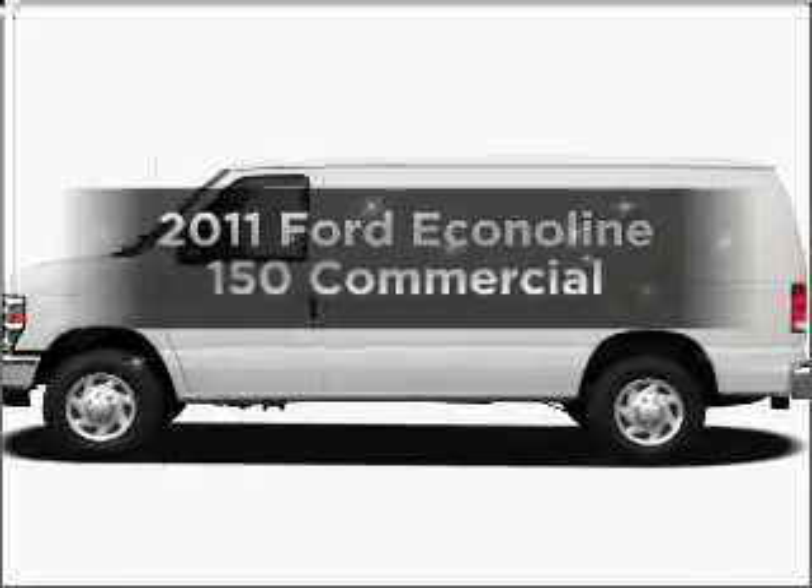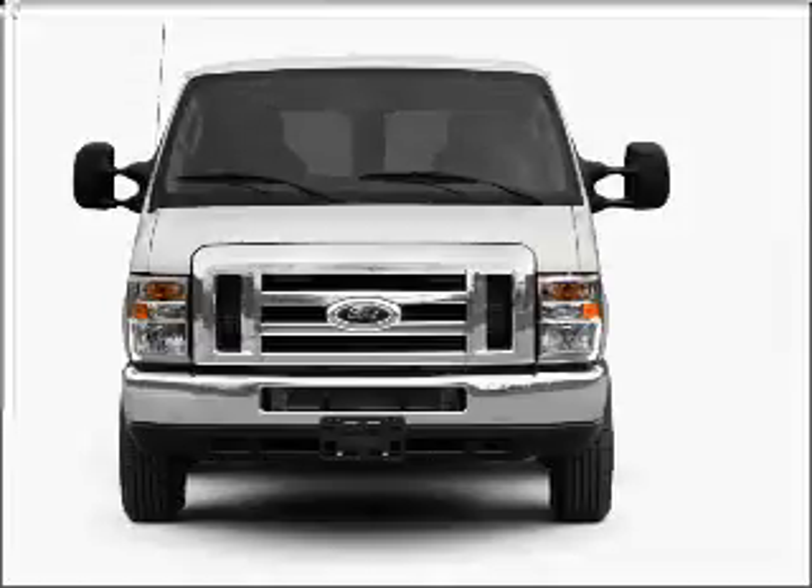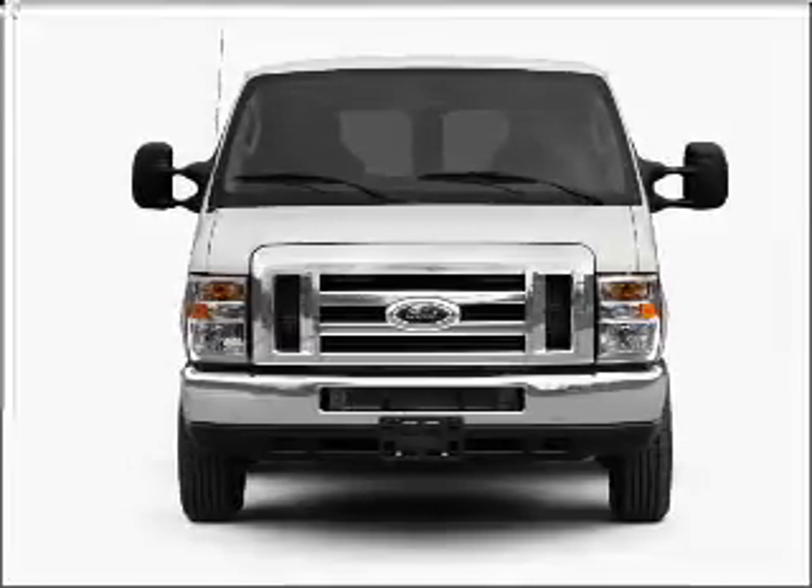Get noticed in this 2011 Ford EconoLine 150. Everything you need under one roof with this great vehicle.